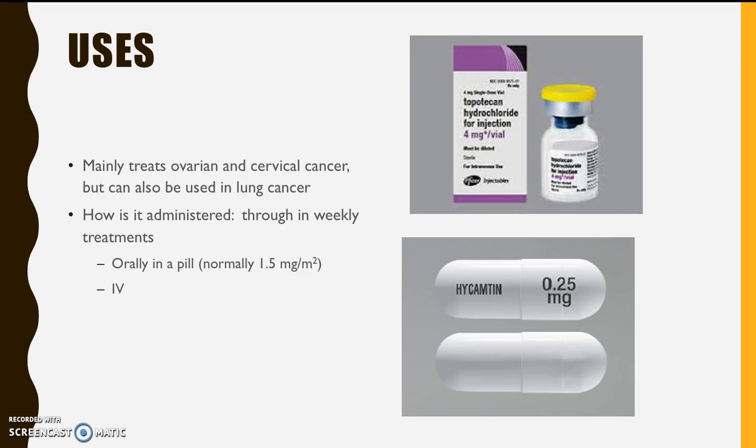Each round of this drug is 21 days, with 3 to 5 days of treatment a week. Normally, you can see results within 10 rounds. The first 5 days of each round are consecutive treatment, then the treatments get spread out more throughout the 21-day periods.